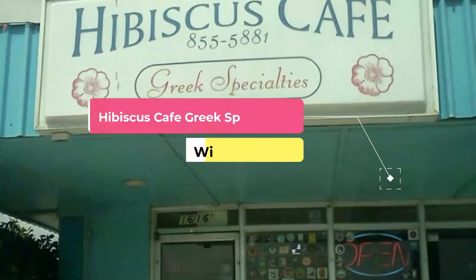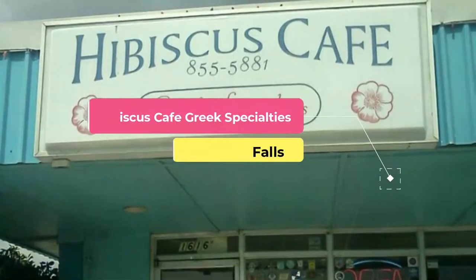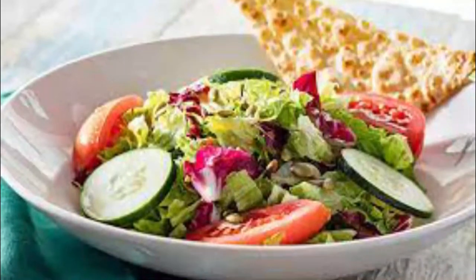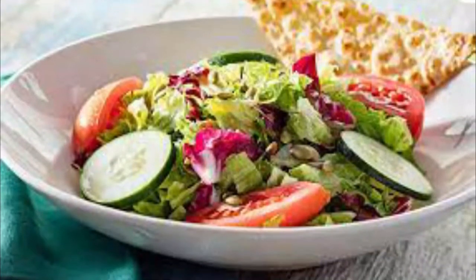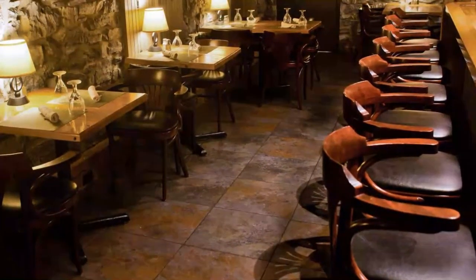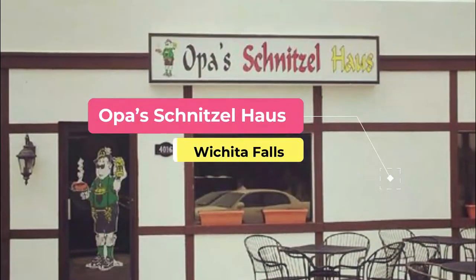Number four: Hibiscus Cafe. Hibiscus Cafe specializes in Greek food and delicious coffee blends. With a traditional cafe-like atmosphere and amazing Greek gastronomy, Hibiscus Cafe proves a wonderful place in Wichita Falls for lunch or dinner. For a starter, Hibiscus offers appetizers like tzatziki, a yogurt dip with garlic and cucumbers.